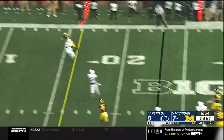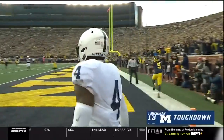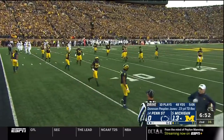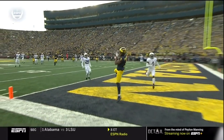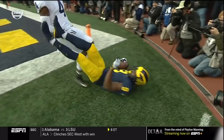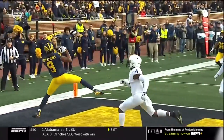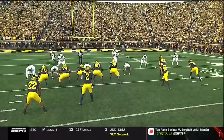Patterson flushed, looks to the end zone — touchdown, Donovan Peoples-Jones. This is a great throw, a big-time effort by the Michigan offense to get this in the end zone. They took advantage of a miscue by the Penn State defense — they had two defenders in the flat instead of getting one defensive back deep.